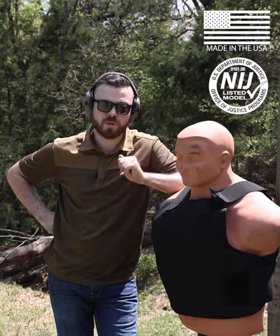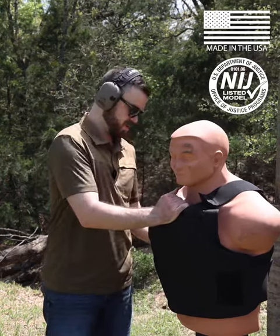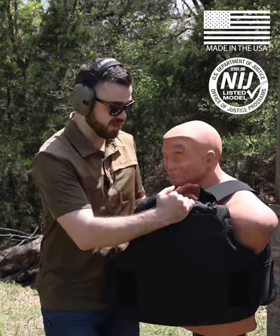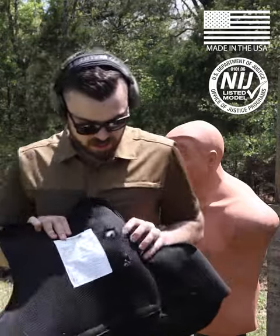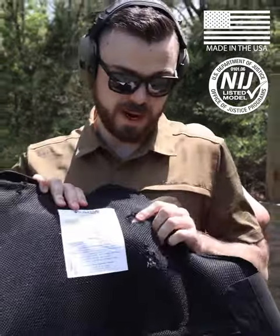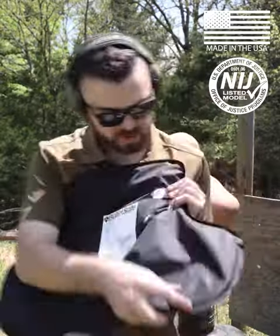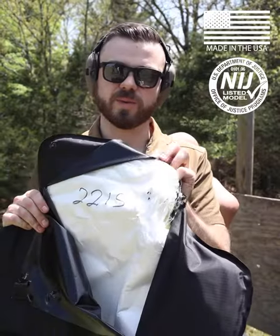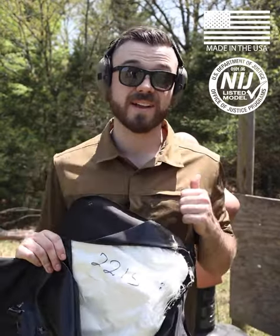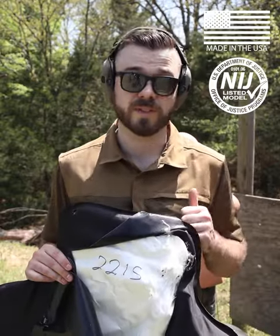That was three rounds of .44 Magnum, all in one section of the chest right here. You can imagine that .44 Mag is going to be packing a punch. We do have some tearing here in the carrier, but the important part is in the armor — we had no pass-throughs. That's the highest caliber this vest is rated to take, and it took three rounds flawlessly.